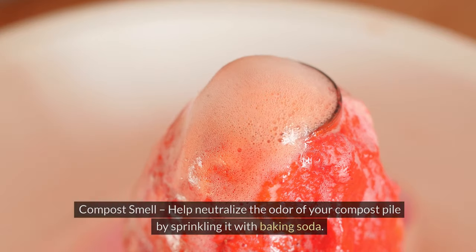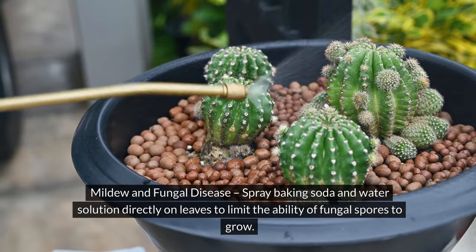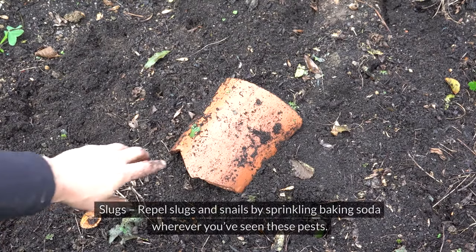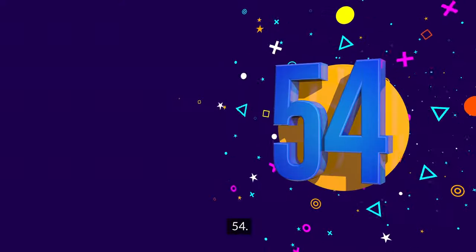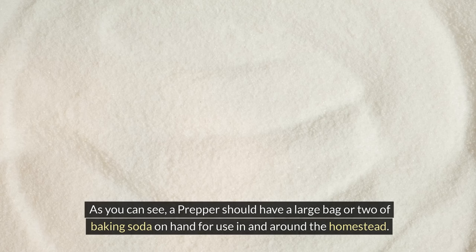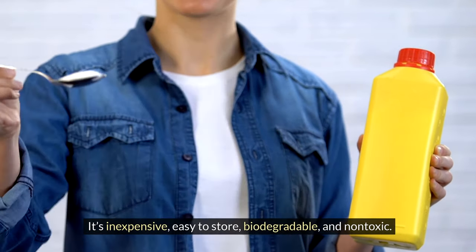51. Compost smell — help neutralize the odor of your compost pile by sprinkling it with baking soda. 52. Mildew and fungal disease — spray a baking soda and water solution directly on leaves to limit the ability of fungal spores to grow. 53. Slugs — repel slugs and snails by sprinkling baking soda wherever you've seen these pests. 54. Weeds — spread baking soda around garden edges, walkways, and driveway cracks to kill weeds. A prepper should have a large bag or two of baking soda on hand — it's inexpensive, easy to store, biodegradable, and non-toxic.